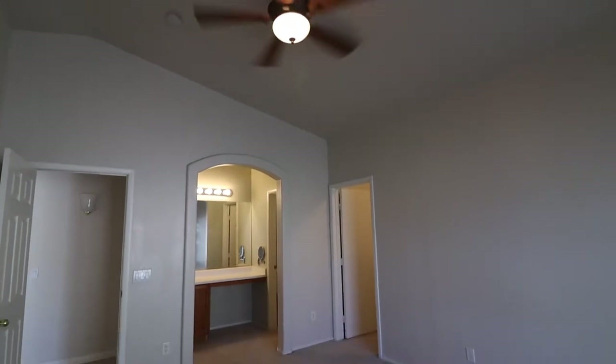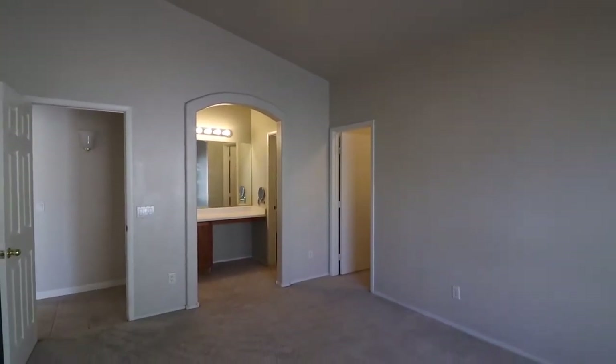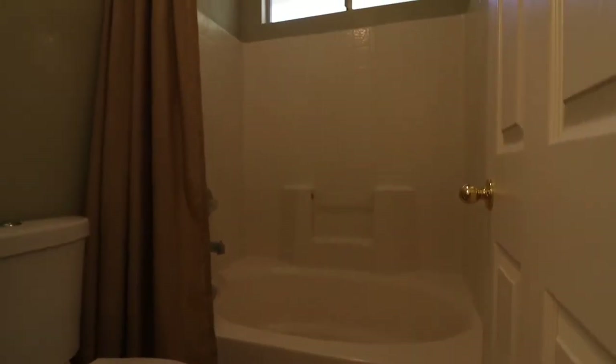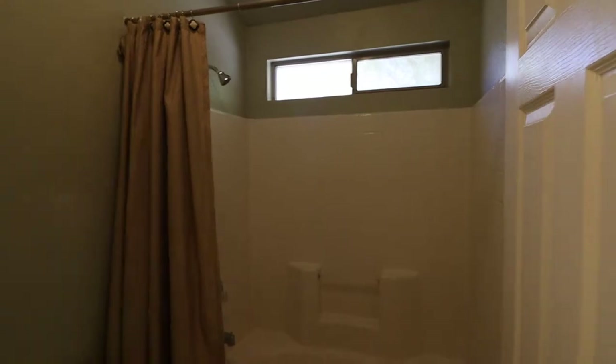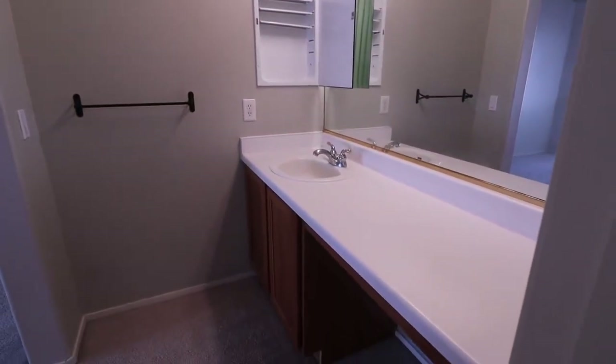This is looking back towards the entry of the master. Going on a lower angle so you don't see me in the reflection. Tub and shower combo, the vanity on your left — just a single sink.